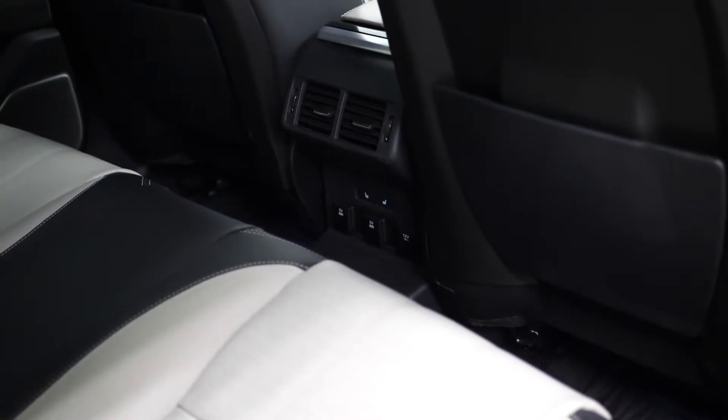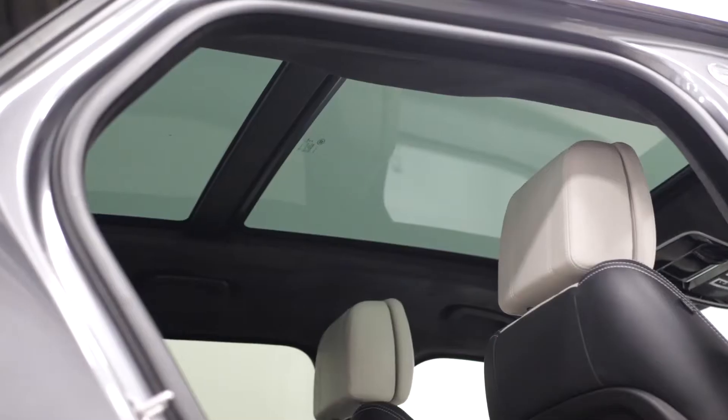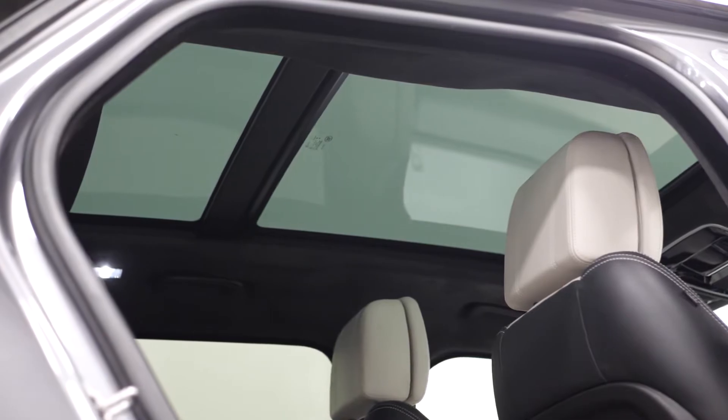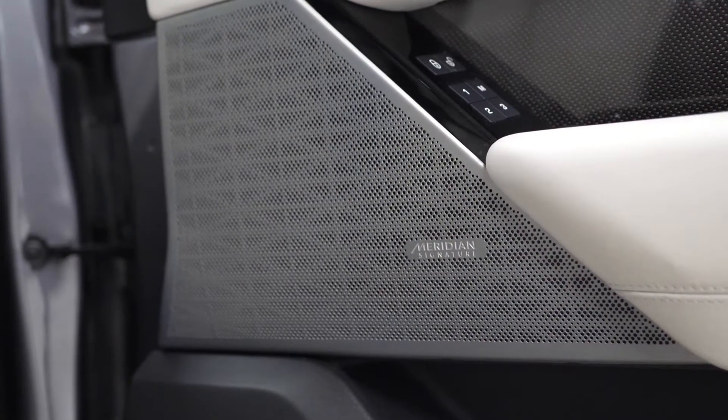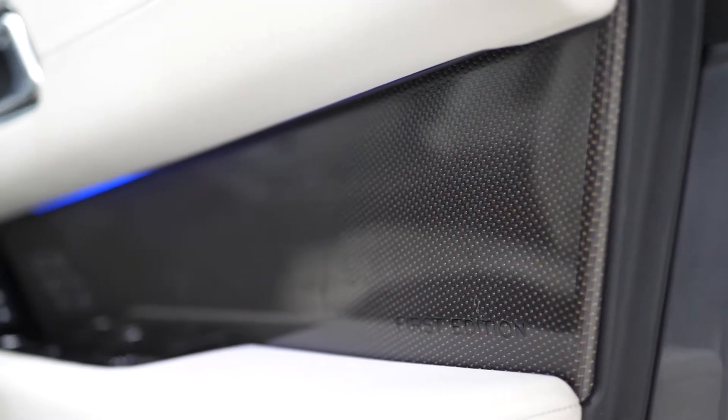You also get heated rear seats accessible through the rear centre console, an opening and sliding panoramic glass sunroof, and the Meridian sound system with speakers visible throughout the door cards and the rest of the interior. The First Edition model does come with the unique door card design with the unique carbon fibre and copper weave interior trim with the First Edition scripting.